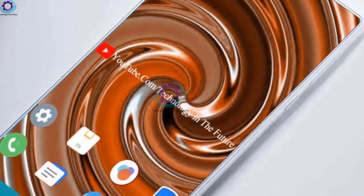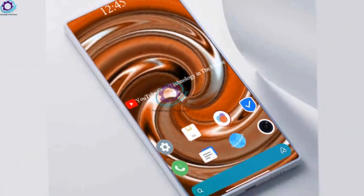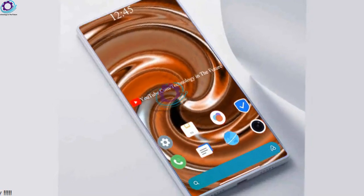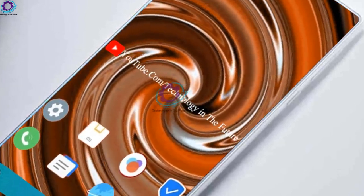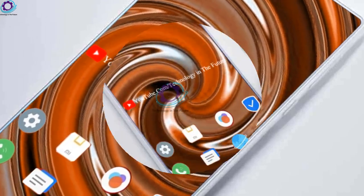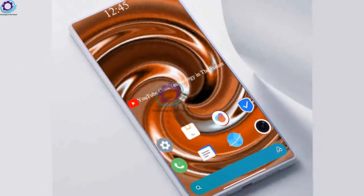It is expected to come powered by the Snapdragon 888 chipset and run the latest MIUI 13 custom user interface on top of the Android operating system. The MIUI 13 will come with several new features and improvements compared to MIUI 12.5, and we should know more about it in the upcoming weeks.